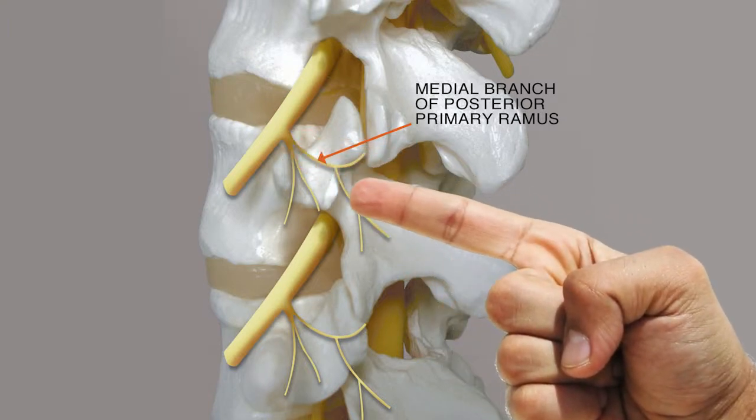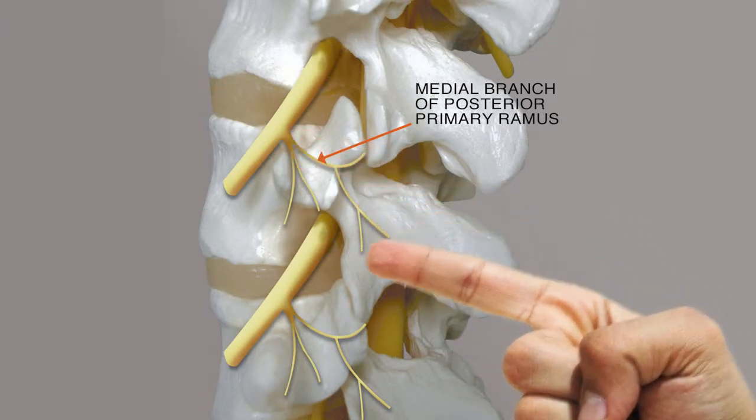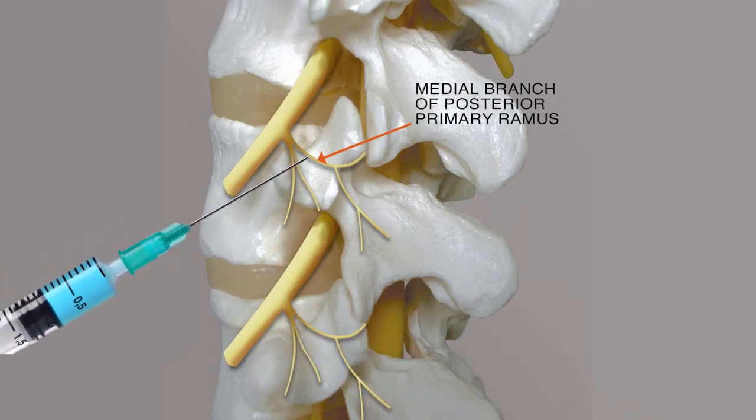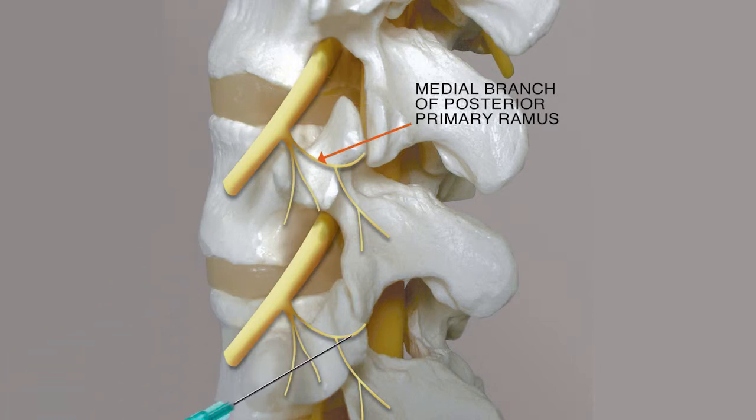The medial branches are the little nerves that come and go to the joints. This is an example of a needle that's going to be injecting — in this case, what we're doing is just injecting novocaine or lidocaine around those nerves. We're not doing anything into the joint with the medial branch block.